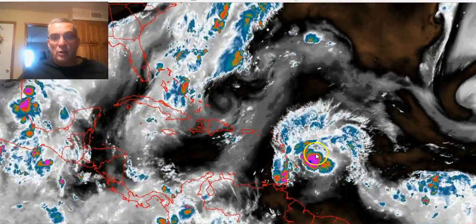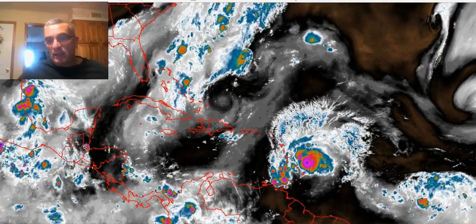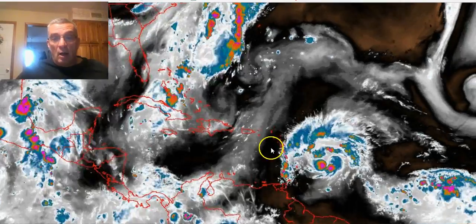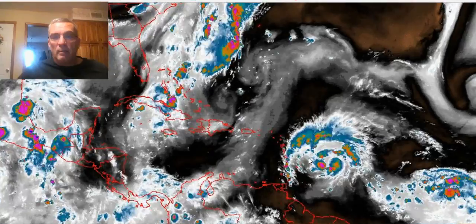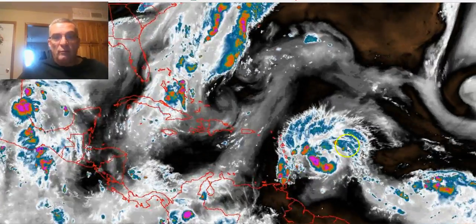I have already seen wind reports of 40, 45 knots on the north side, just north of Barbados. So this thing is going to probably become either a depression or a tropical storm — more than likely a tropical storm if a center is closed off.